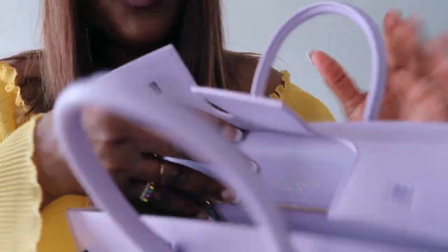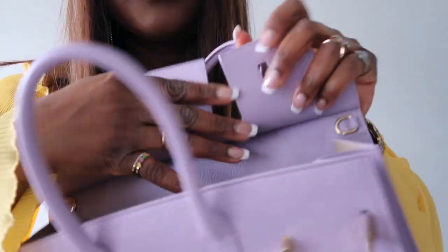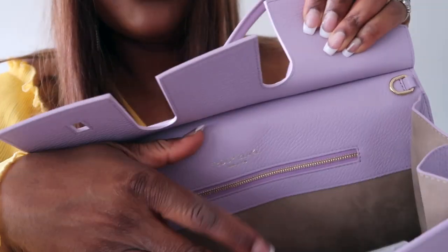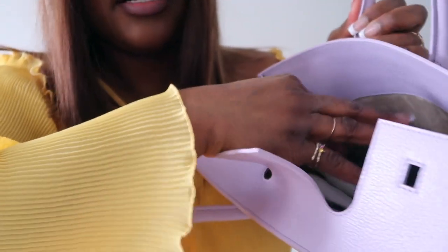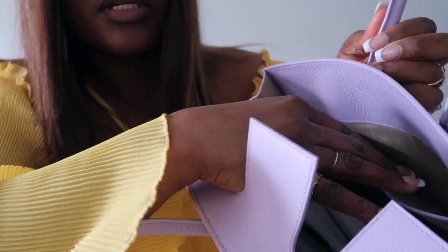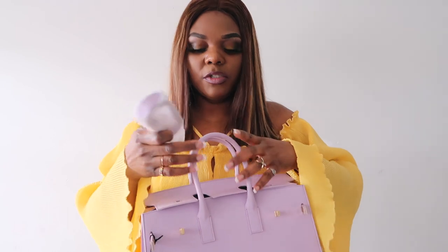This is what the inside looks like — it has a zipper on one side, and then it has another pocket on the side where you can store your phone or whatnot. It also comes with a strap.